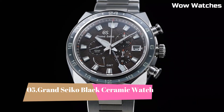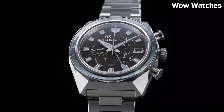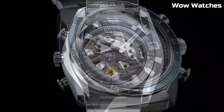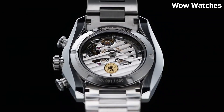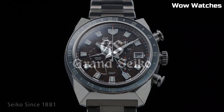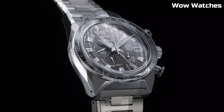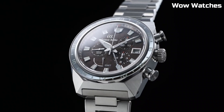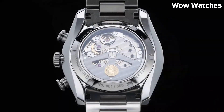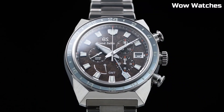Number 5. Grand Seiko Black Ceramic Watch. It exemplifies exquisite craftsmanship and timeless elegance. Its sleek black ceramic case and bracelet exudes sophistication and durability. The watch features a precise automatic movement ensuring impeccable timekeeping. The dial showcases a minimalist design with luminescent hands and indices for readability in any lighting. Sapphire crystal protects the watch face while a date window adds practicality.